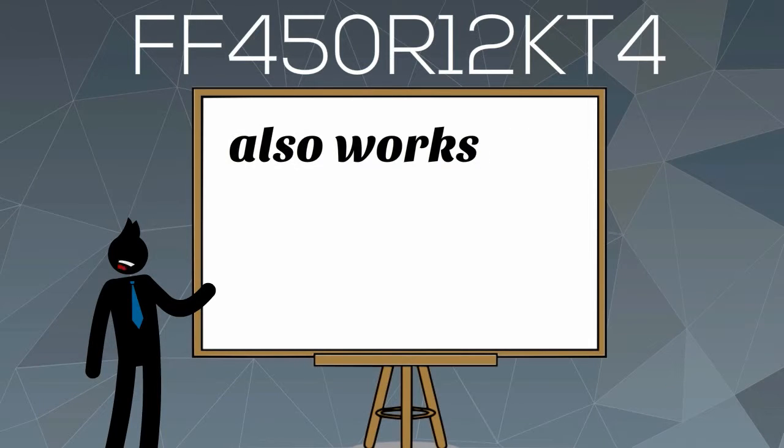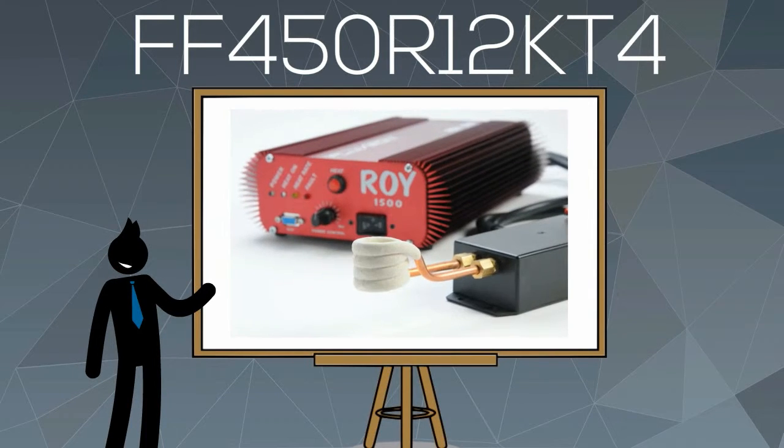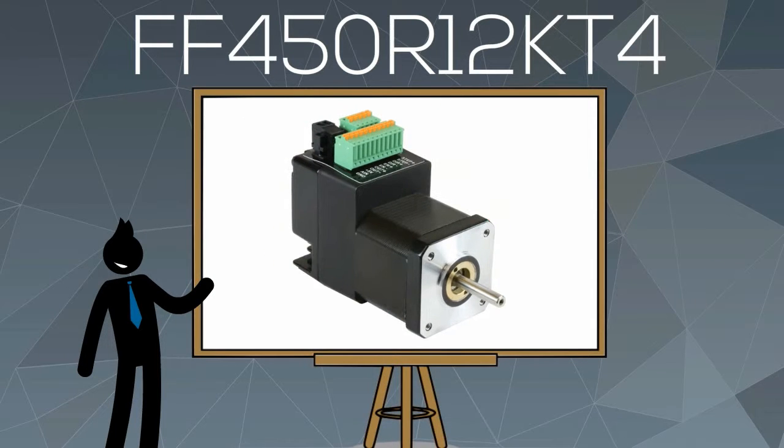FF450R12KT4 also works best in other applications like UPS, induction heaters, welding machines, and motor drives.